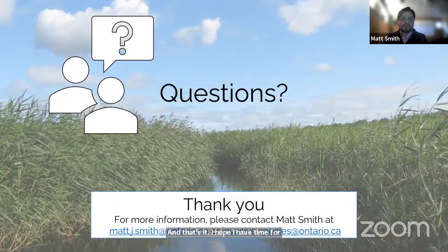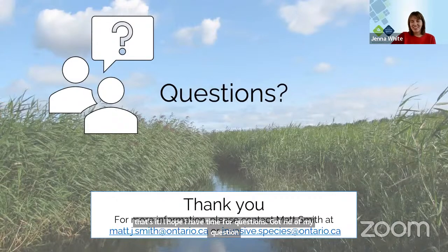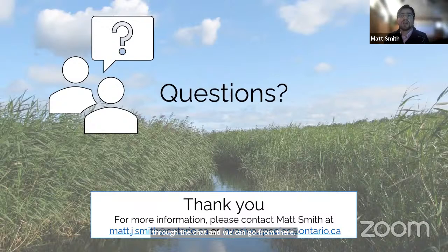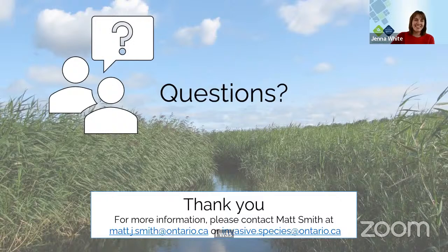Thanks Matt, I really appreciate it. It's great to see some updates and we were really happy to see those new additions to the ISA this year. We'll move on to the next speaker just because we are a little delayed — if you don't mind answering any questions that come in through the chat, that would be great. Absolutely, thanks very much.